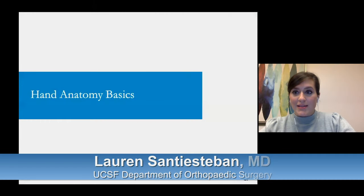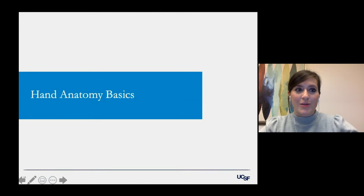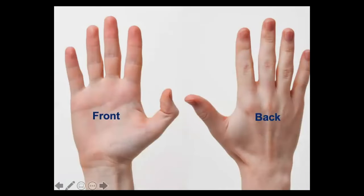To go back to basics, let's talk about basic hand anatomy. We have the front of the hand, known as the palm, and the back of the hand, known as the dorsum. The fingers — the thumb, index, middle, ring, and small finger. The fingers are connected to the hand, and the hand is connected to the wrist.